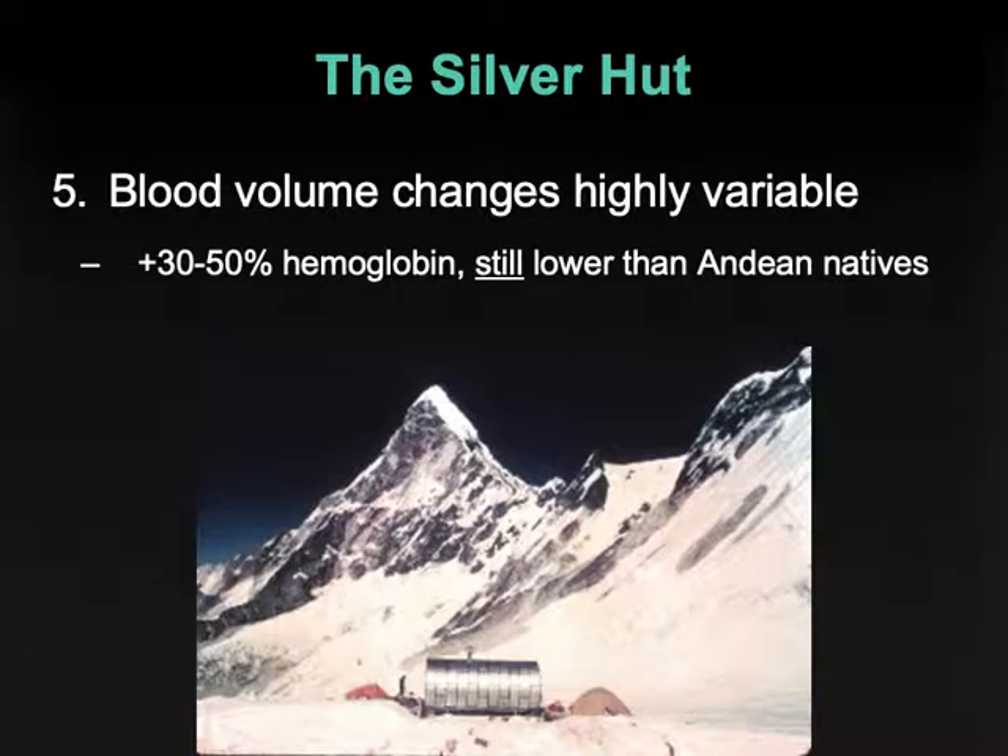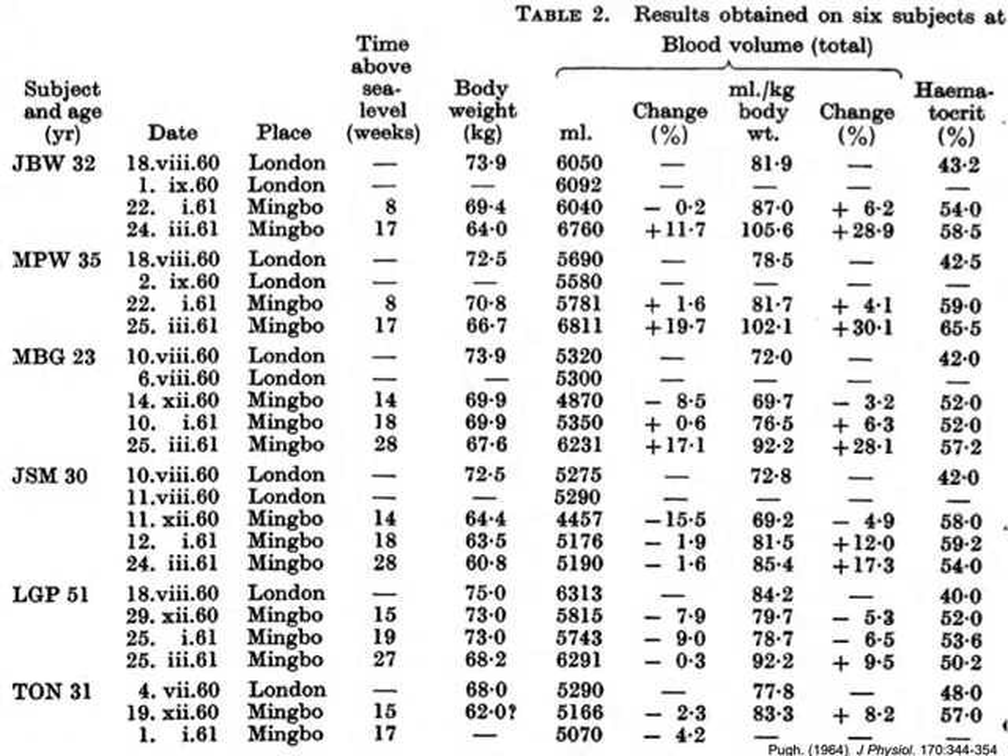Let's look at some of those changes. Same individuals — Griffith-Pugh, Jim Millage, Mike Gill, Mike Ward, John West — the same people we saw on the picture authoring the paper. These are their data, either at sea level beforehand or during acclimatization leading up to their expedition up the mountain. This is time spent above sea level in weeks — them acclimatizing while getting ready to make the trek up to base camp — looking at plasma volume, red volume, and blood volume changes.